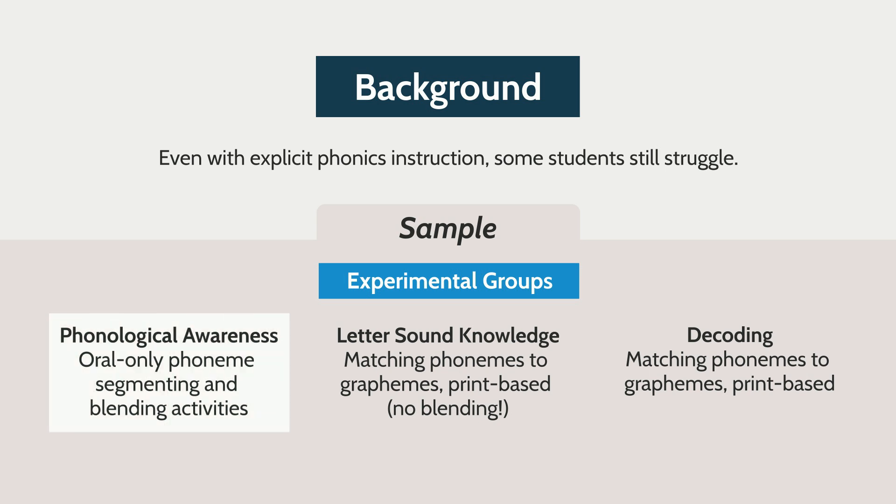In the phonological awareness training condition, they were asked to segment and blend phonemes of words orally without ever seeing the words. In the letter-sound condition, they saw each word but did not produce the blended form — instead, they were asked to say the phoneme corresponding to each grapheme within the word. The decoding condition blended both of those, including blending as in the PA condition, but also the written word form as in the letter-sound condition.